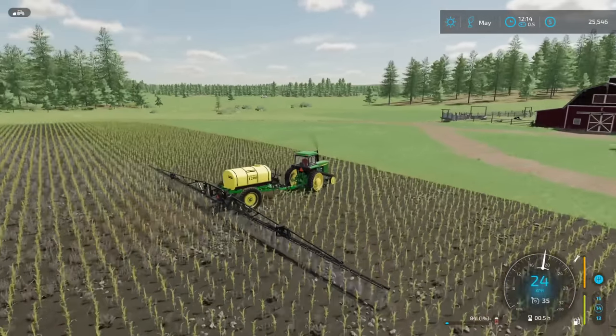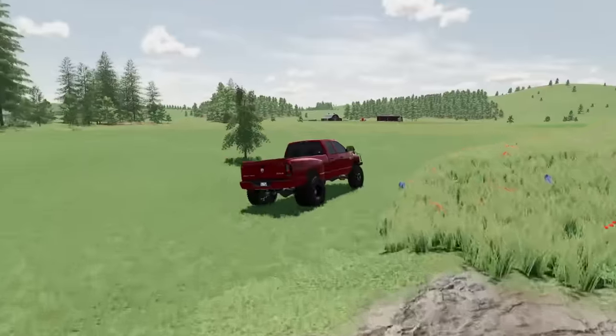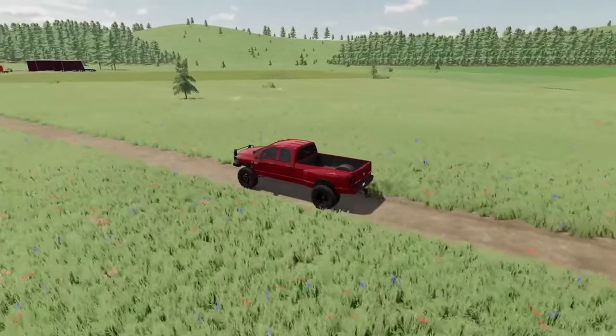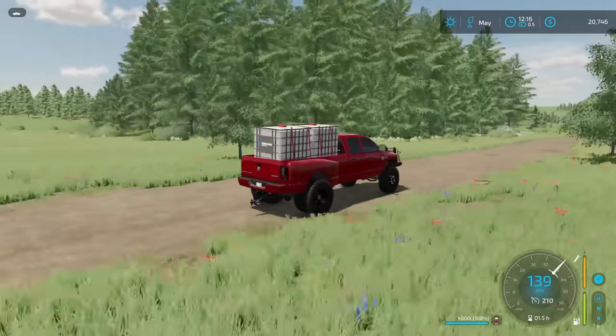Just coming up on the last pass — we're down to 1%. So we're going to pull this thing up, run into town, and grab some more spray. I'm not even sure if one pallet is going to do it; we may need two. After calculating it out: $4,800. Looks like we need two pallets — one expensive truck load right here.